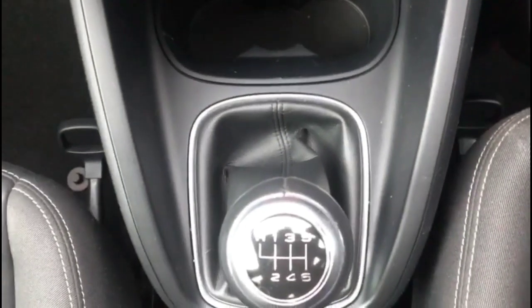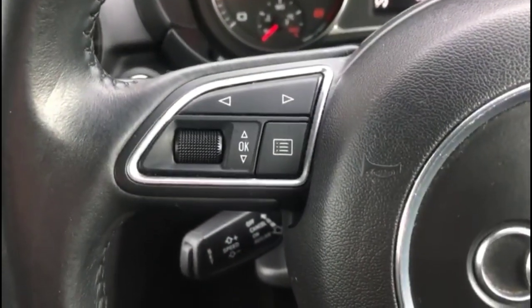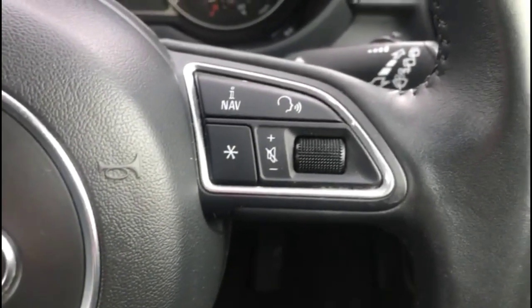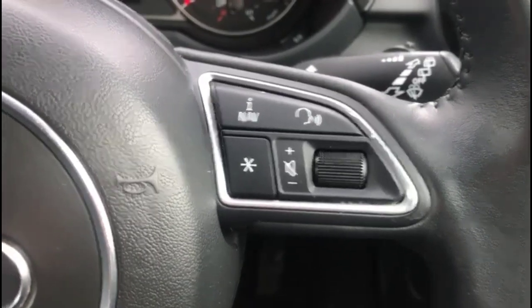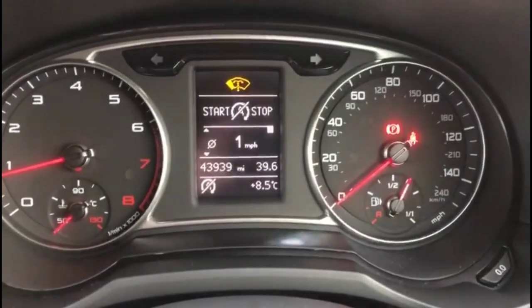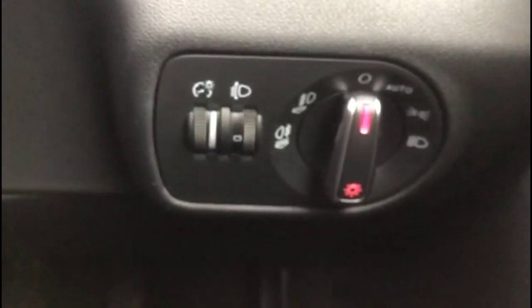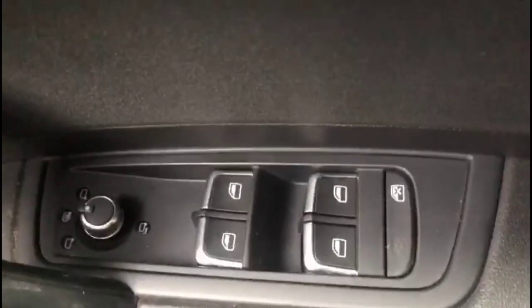Six-speed manual gearbox. Multi-function steering wheel with audio and Bluetooth controls plus cruise control. A central display in the dashboard with trip computer. Automatic lights plus electric mirrors and front and rear electric windows.